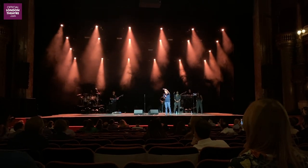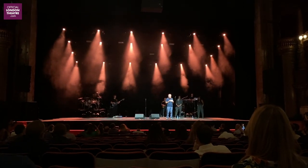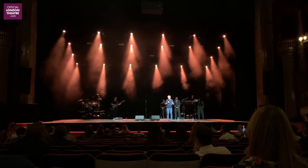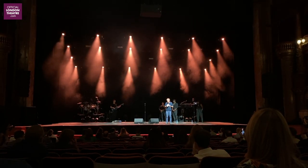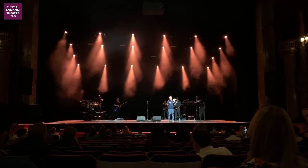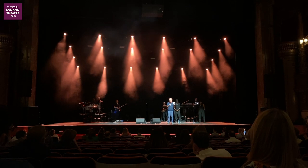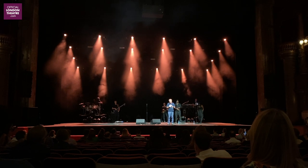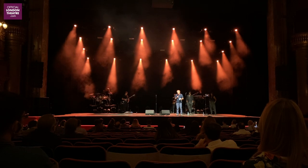Up there I can see the seat that I sat in the first time I ever saw anything in live theatre, which was the Palladium pantomime when I was about seven. It's one of those experiences you cannot ever eradicate — one of the things that turned me on to theatre. I was lucky enough that very soon after that I fell in love with musicals and saw My Fair Lady and West Side Story, live theatre, and it absolutely grabbed me. Theatre is my life.